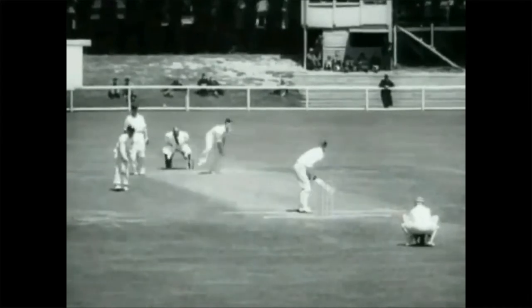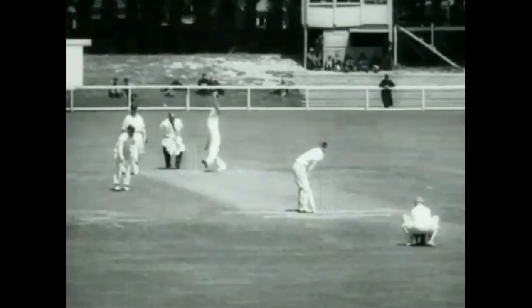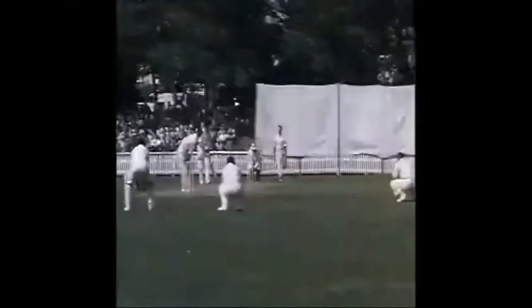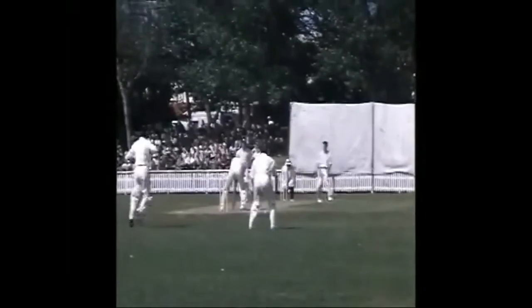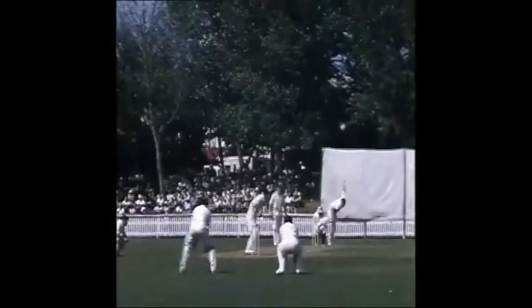Hayes to Read again. And a single to leg gives Read his 50. In the second test at Eden Park, Auckland. This was Len Hutton's last ever test match innings.